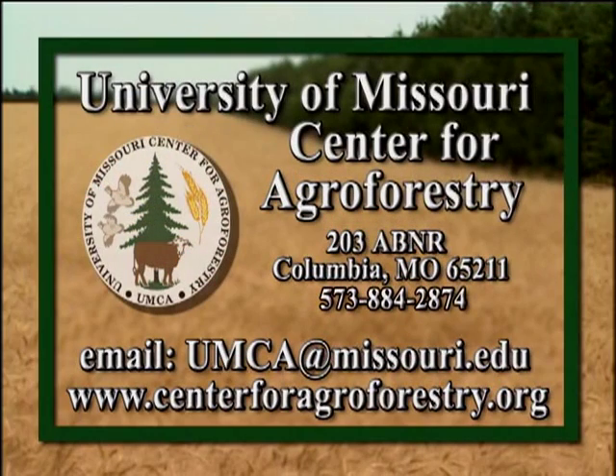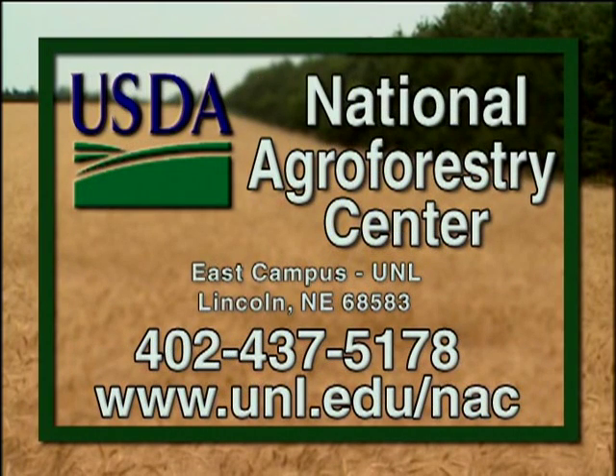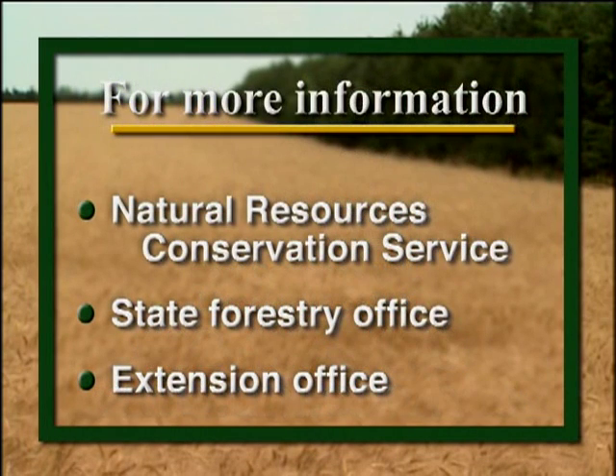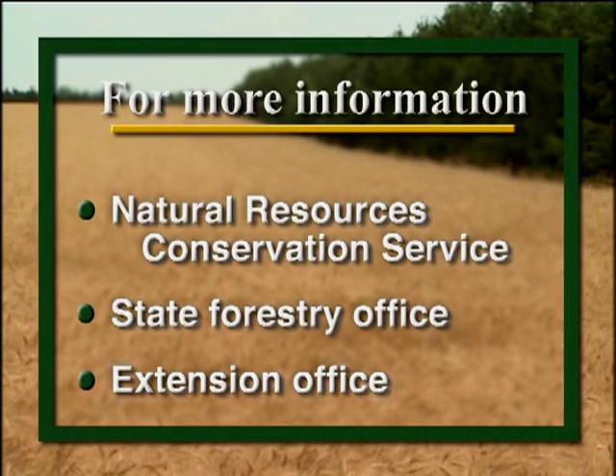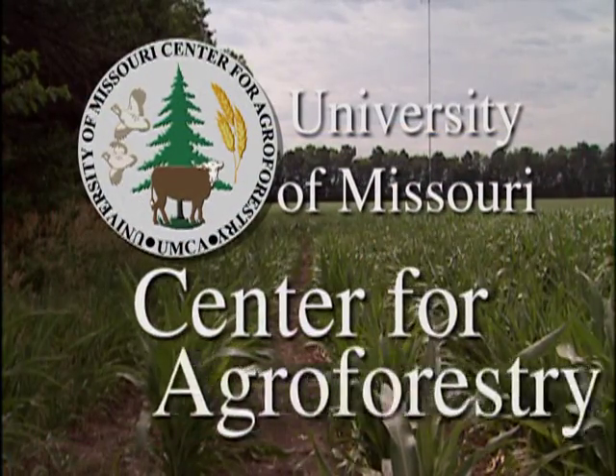For more information about this agroforestry practice, contact the University of Missouri Center for Agroforestry. Additional information is available from the USDA National Agroforestry Center. In your area, local offices of the Natural Resources Conservation Service, State Forestry, or University Extension may also have information on windbreak practices.